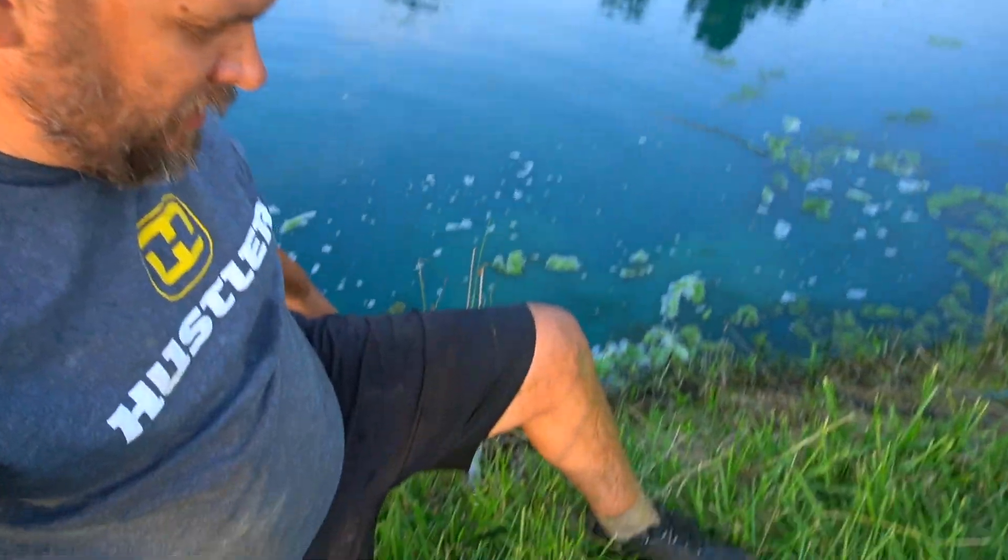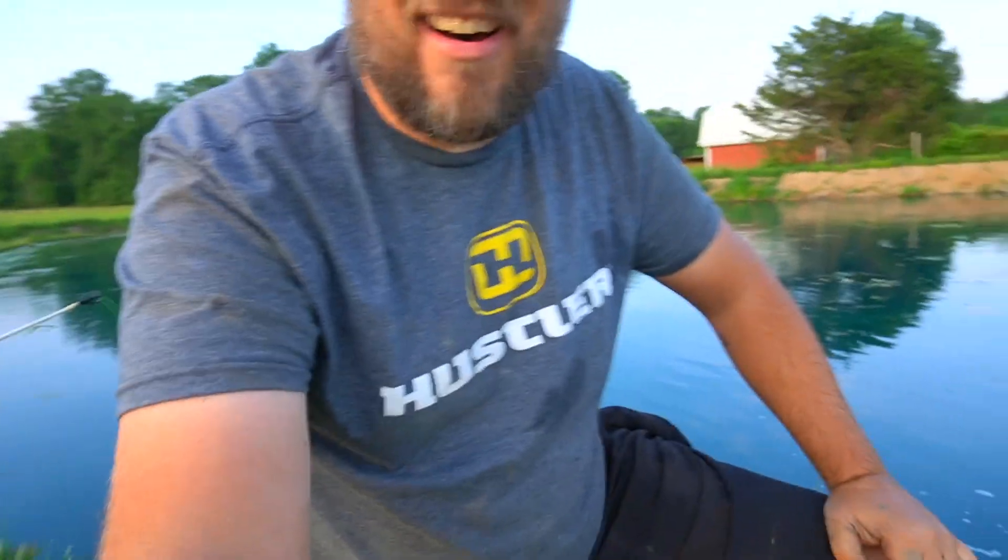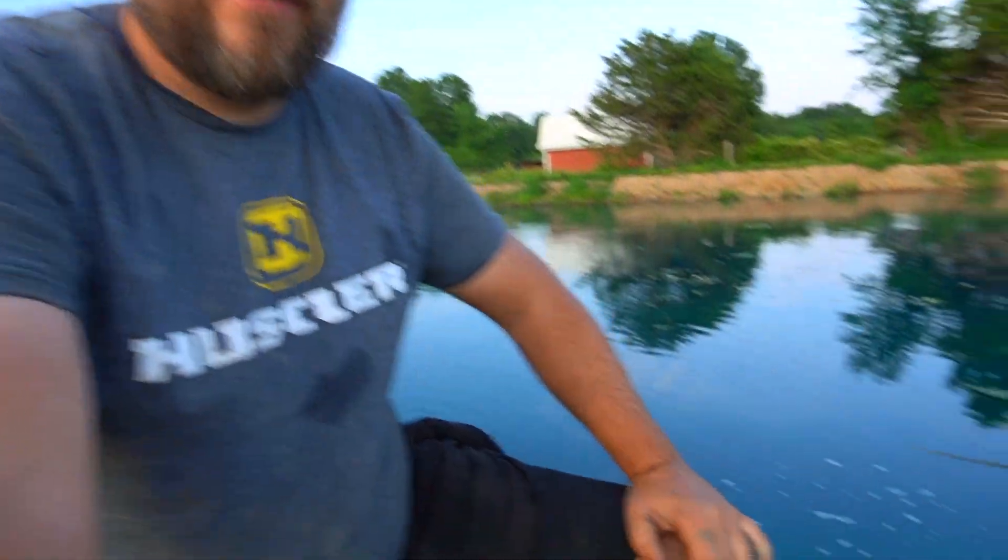I just snagged that big catfish and jumped in after him - up to my waist. I got my hand on him but couldn't get to his mouth. That was pretty good - can't win them all I guess. Hopefully I got some footage of that big catfish.